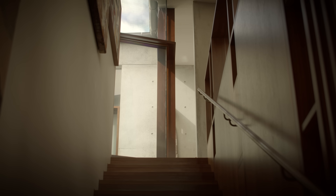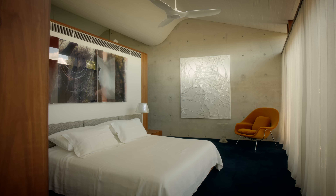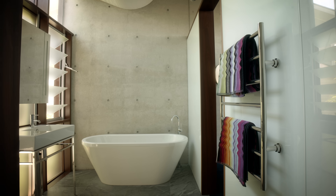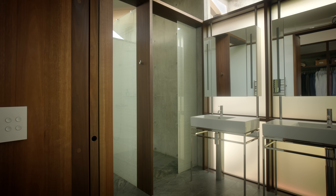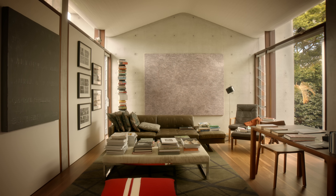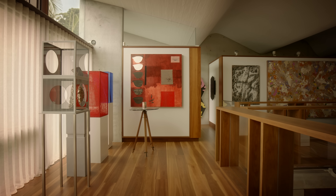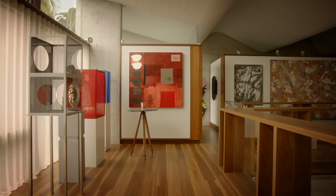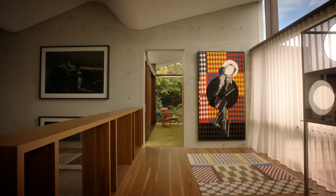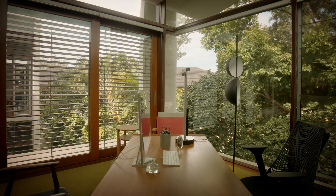Coming up the stairs, on the left is the master bedroom and the powder room. On the right-hand side is a study, then on the other side is a gallery, and then another study which again has glass opening onto three sides into the garden.